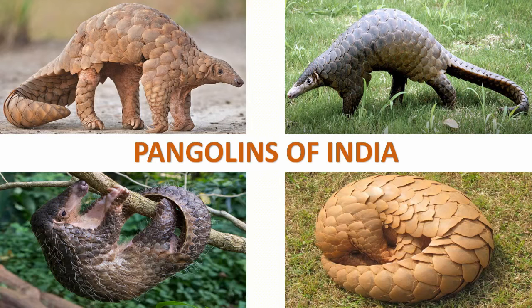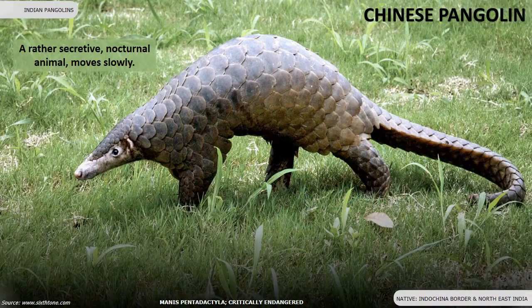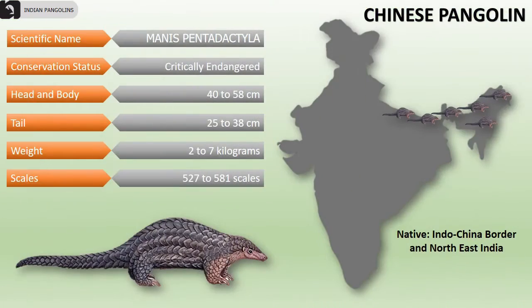Two species of pangolins are found in India. They are also known as scaly anteaters. Chinese pangolins are rather secretive, nocturnal animals that move slowly. They are a critically endangered species found along the Indo-China border and in the northeastern parts of India.